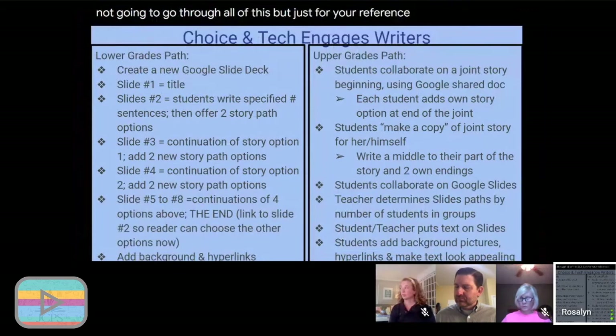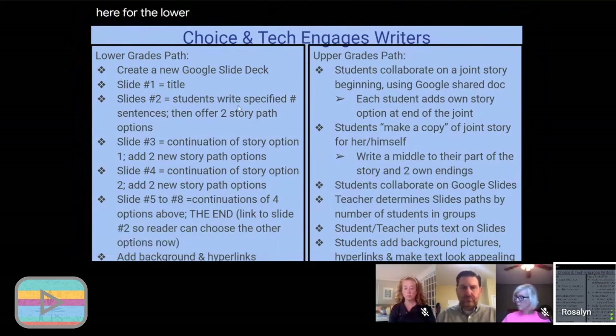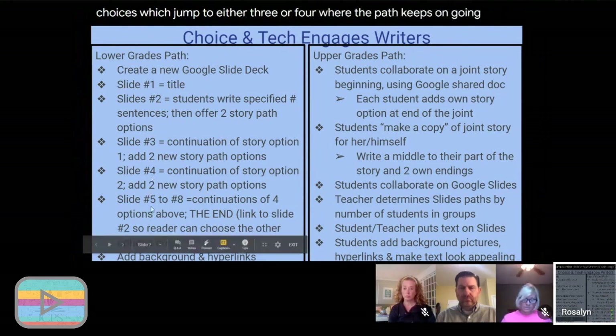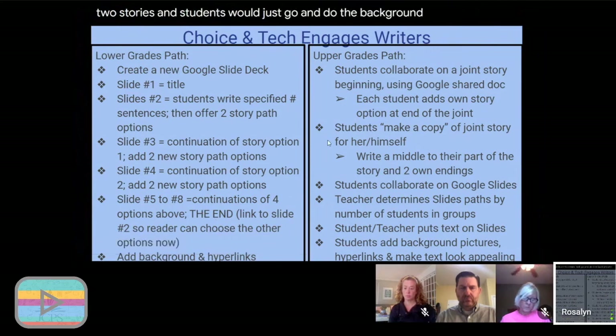If you want an easy story and a less complicated slide deck, here's a path for lower grades: slide one is the title, slide two is the beginning of the story with two path choices that jump to either slide three or four, and slides five through eight follow the pattern with the endings at the end. Students do the background, add hyperlinks, and it's a slide deck of eight slides total.